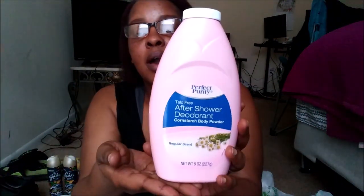I needed some more powder, so I got this one. Last time I got blue, the time before that I got pink, so we're back to pink. It's just cornstarch body powder — I put it on every time I get out of the shower.